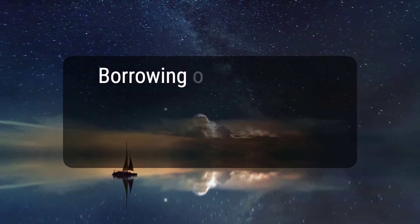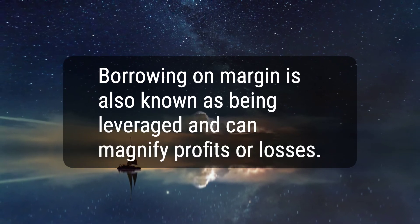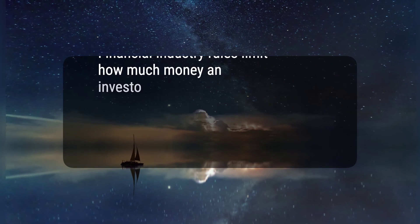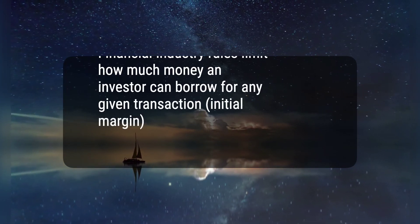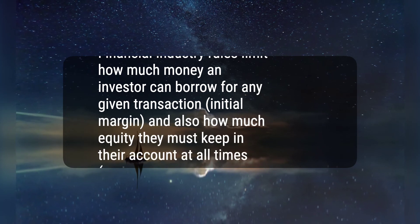4. Borrowing on margin is also known as being leveraged and can magnify profits or losses. 5. Financial industry rules limit how much money an investor can borrow for any given transaction — initial margin — and also how much equity they must keep in their account at all times — maintenance margin.